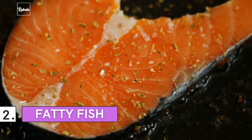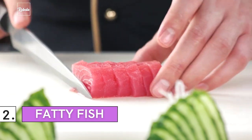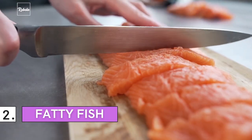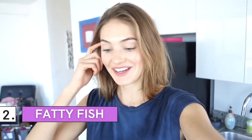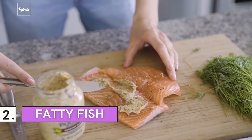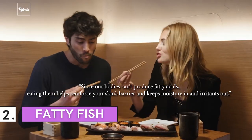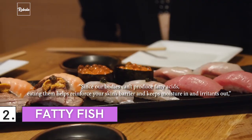Number 2: Fatty Fish. There are myriads of health benefits in fatty fish — nutritionists can vouch for this. Apart from lowering your risk of heart disease, the omega-3 fatty acid found in some varieties of fish is key for healthier skin. Omega-3 also protects your skin against inflammation and damage caused by sun exposure. It's simply the ultimate ingredient for anti-aging. Salmon is one of the most popular fatty fish, and it helps you preserve your youthful looks. As Leslie Bauman, MD, a certified board dermatologist and founder of the Bauman Cosmetic and Research Institute explains: since our bodies can't produce fatty acids, eating them helps reinforce your skin's barrier and keeps moisture in and irritants out.